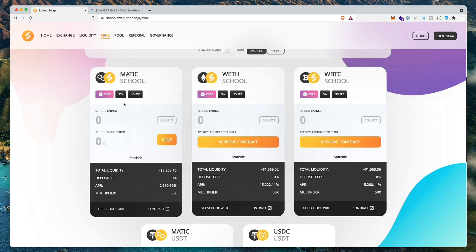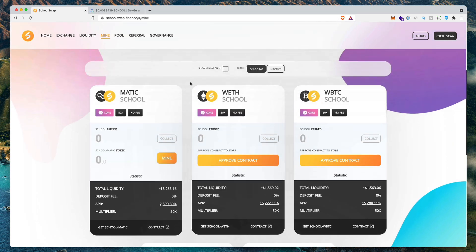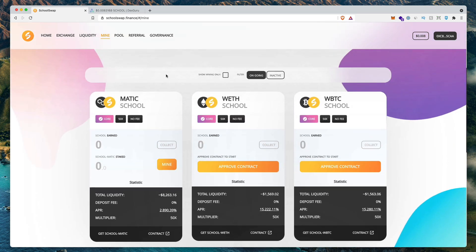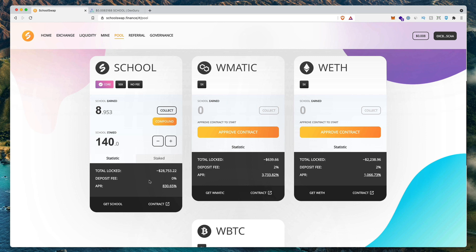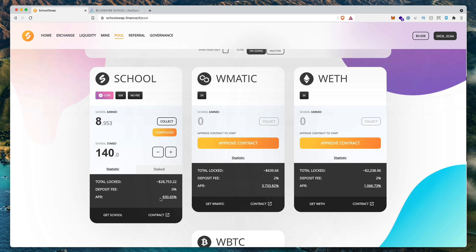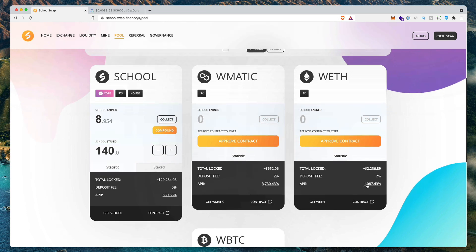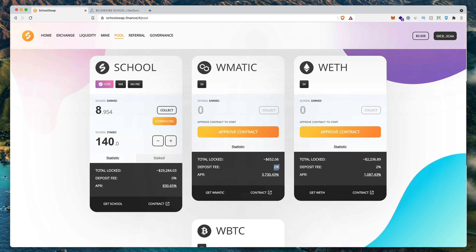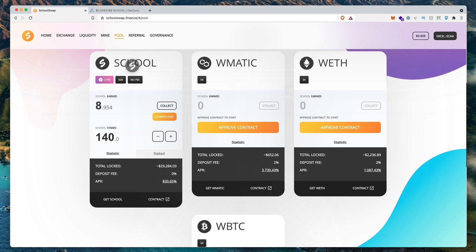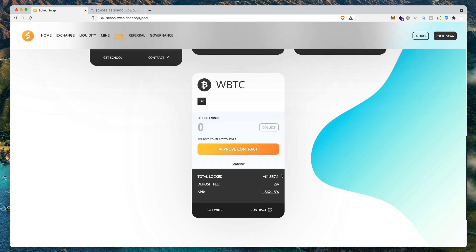I wouldn't risk it. I would rather just farm the school token and then stake it for the mixed pairs, or you can do the solo stake. If you want to do the solo stake, go to the pools page. The solo school token is currently paying 830% APR. Matic is paying about 3%, ETH is paying 1,000%, and Bitcoin is paying 1,500%. The solo pools do have a deposit fee — except with the school token, which is a free deposit. Matic, ETH, and Bitcoin require a 2% deposit fee to start earning this yield.